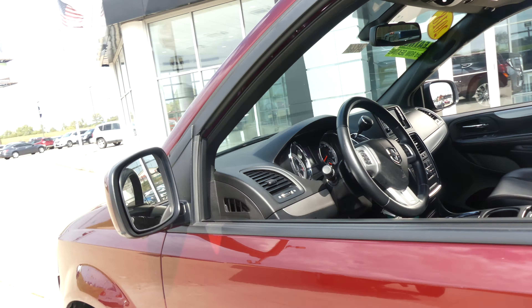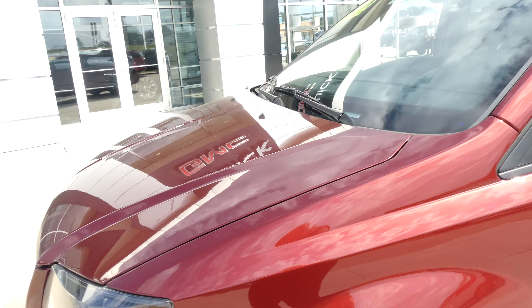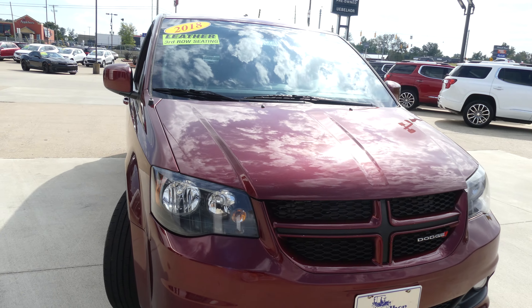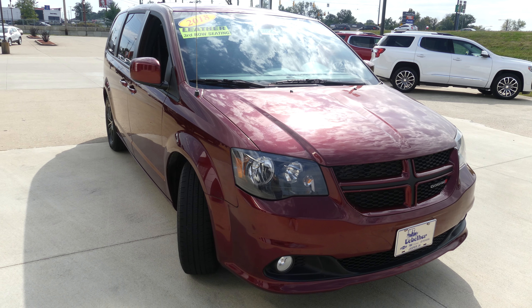Finished off in Octane Red Pearl Coat with the black Dodge grille. If you have any questions, give us a call at 812-882-5574.